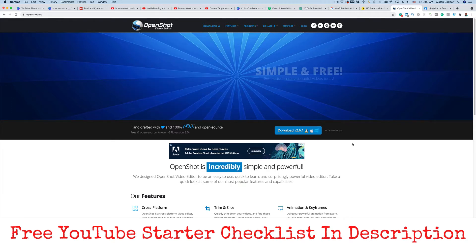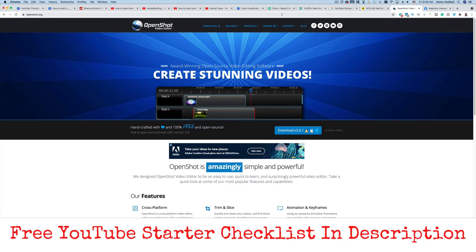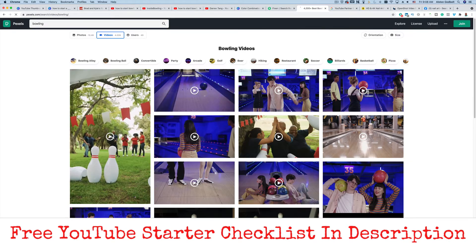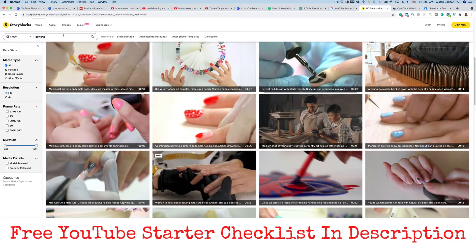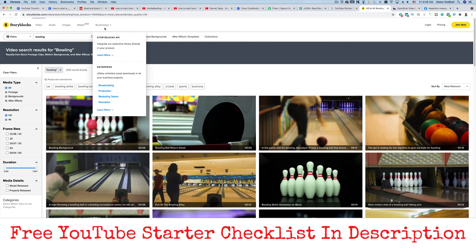You might also want to consider something called B-roll. B-roll is video that you're going to overlay on top of your regular video. You can use a website like Pexels — they offer free B-roll. We could type in 'bowling' and put that footage over the top of your standard video to help break up the monotony. Another website you can use is called Storyblocks — this is a premium service. They offer 4K resolution, more frame rates, and they actually have video editing integrated right into their software.